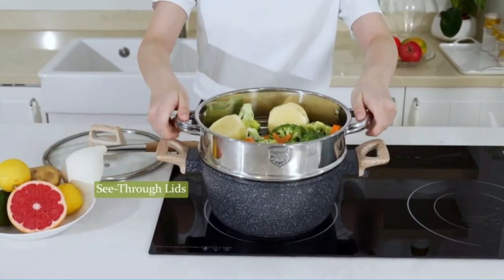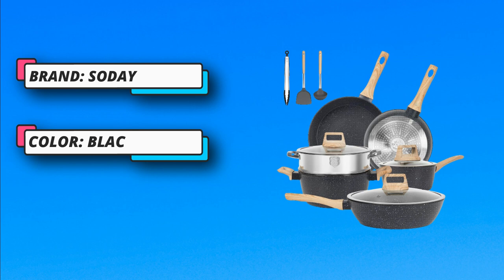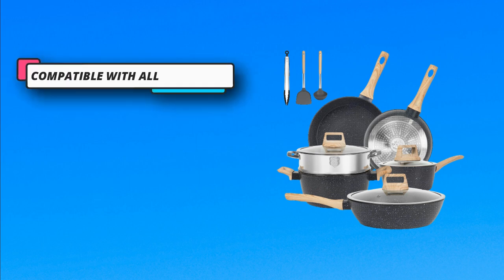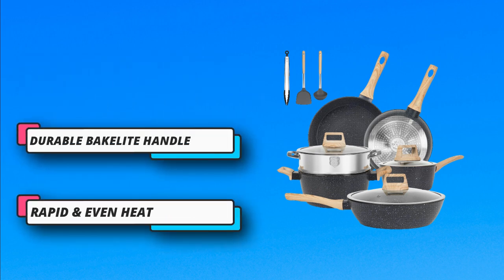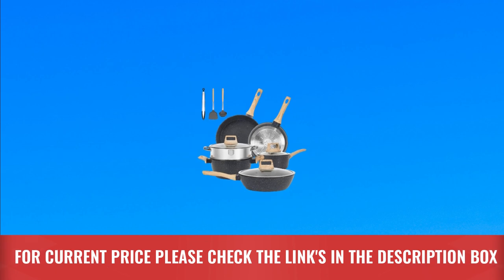Compatible with all stovetops, from gas to electric and induction — this non-stick cookware set is designed to work flawlessly on any cooktop. Effortless cleaning: simply wipe with a paper towel or rinse with water to reduce time and water waste. Features a durable Bakelite handle. For current price, please check the links in the description box.